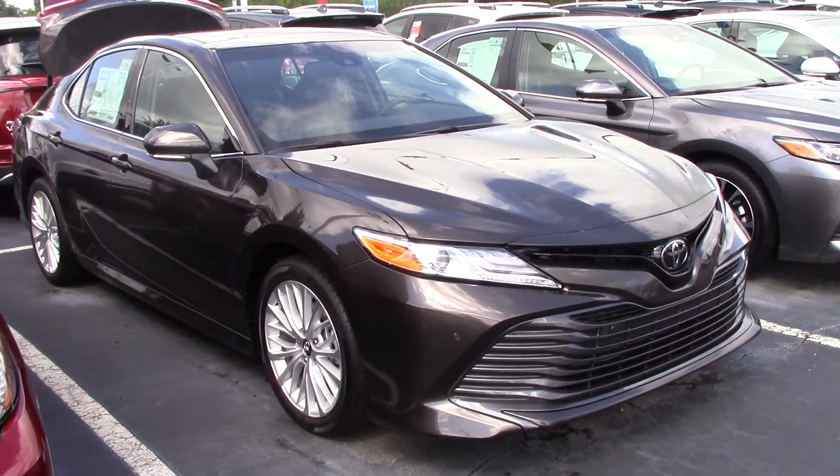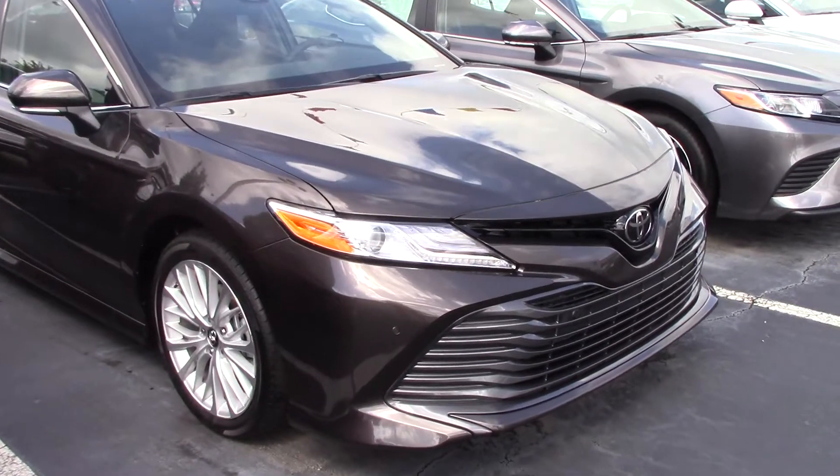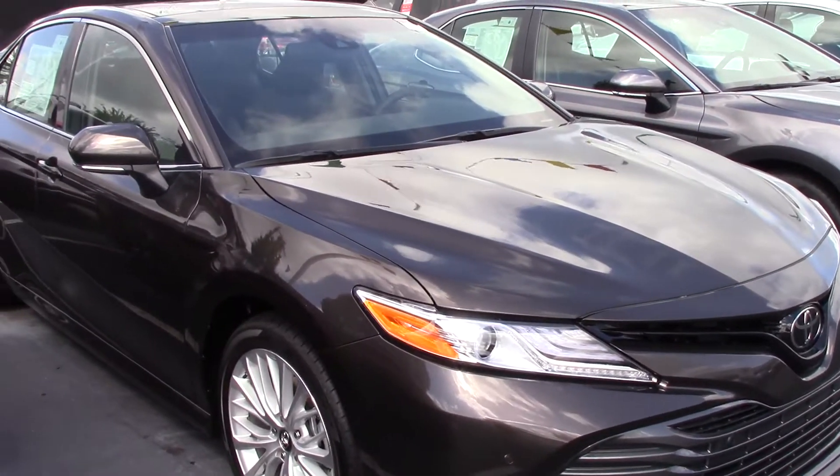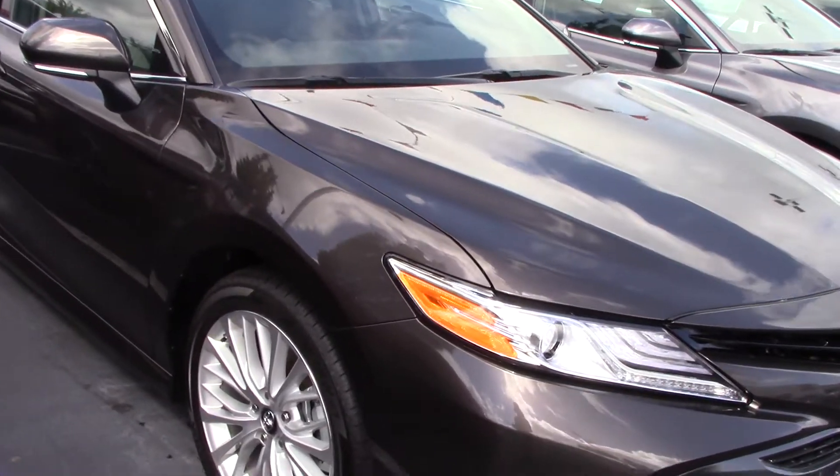2018 Toyota Camry in Brownstone exterior color. This is an XLE trim level. The Toyota badging holds your Safety Sense, which gives you TSSP, Pedestrian Alert, Lane Departure Alert with Steering Assist, Automatic High Beams, and Dynamic Radar Cruise Control.